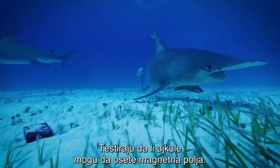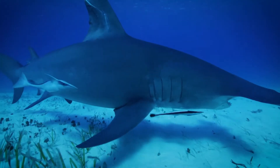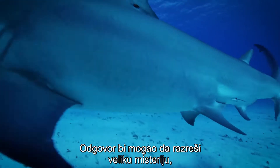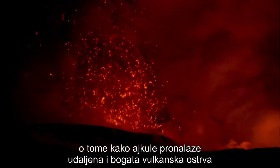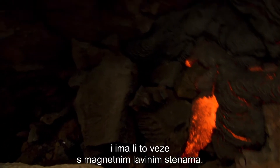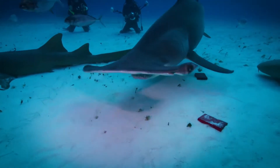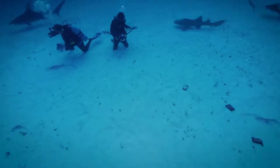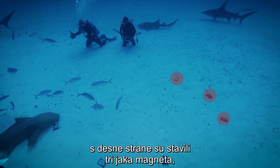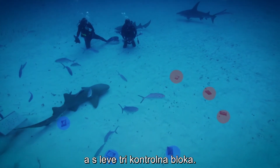They're testing if sharks can detect magnetic fields. The answer could unlock a major mystery about how sharks find far-flung, food-rich volcanic islands, and whether the island's naturally magnetic lava rock is involved. For this open water experiment, they arrange three powerful magnets to the right and three non-magnetic controls to the left.